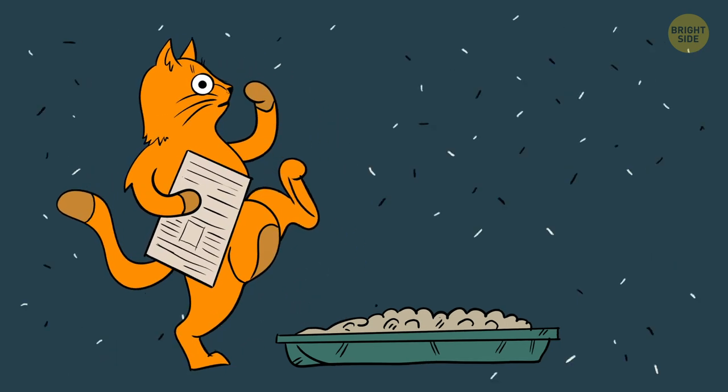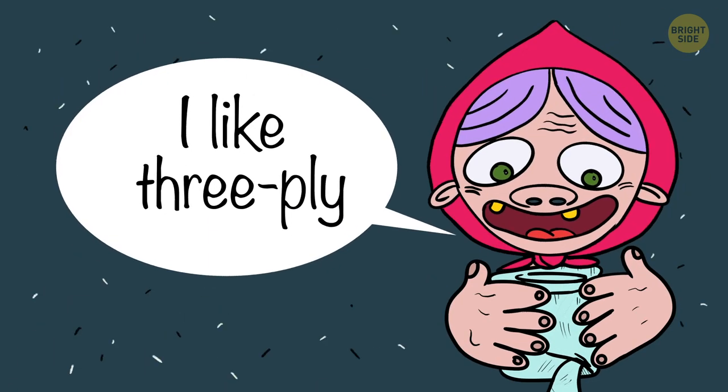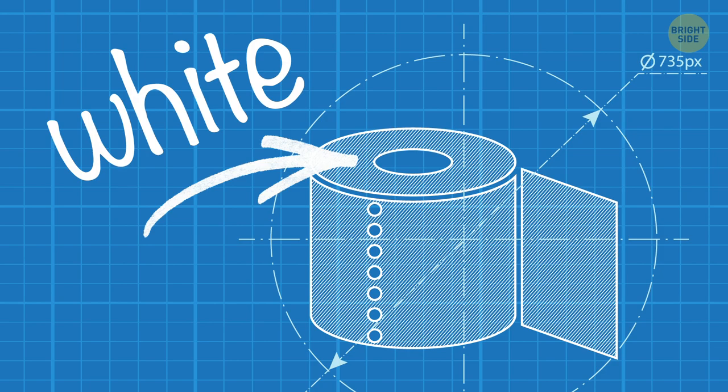Hi! Let's consider bathroom tissue, if you will — come on, it'll be fun! There's all kinds: embossed, 3-ply, 6-ply, scented, you name it! But whatever it is to the touch or sniff, it looks the same to the eye — white.